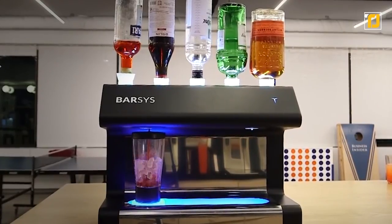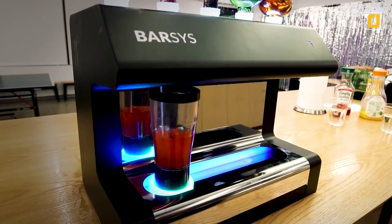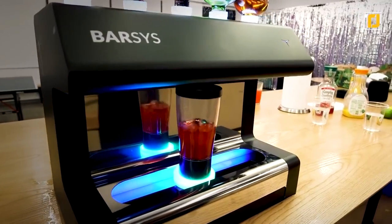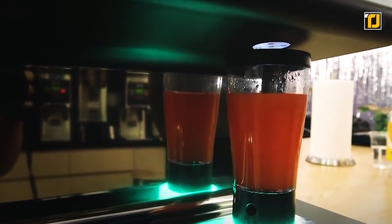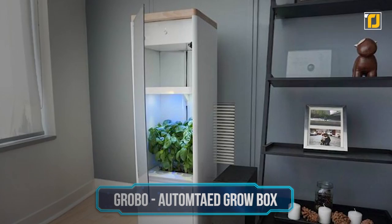Just load it up with five of your favorite liquors and your three favorite mixers, and Barsis will automatically detect them through its directory of over 2,000 different cocktails to make the perfect drink for you on any occasion. Number 11: Grobo Automated Grow Box.